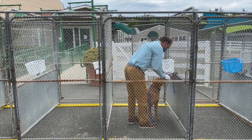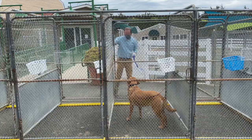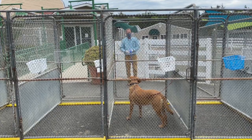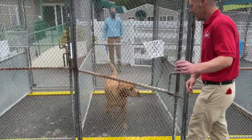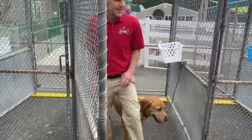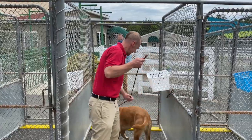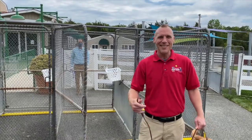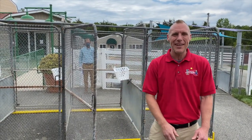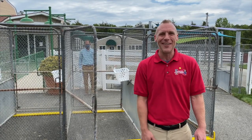Once our pack member has attached your leash to the clip, has exited the transfer kennel and has stepped back six feet, you are then able to walk in. You will unclip your leash and you are off and ready to go. We look forward to seeing your pets in the next couple of days and weeks to come. We hope you're staying safe and healthy and we look forward to seeing you all soon.